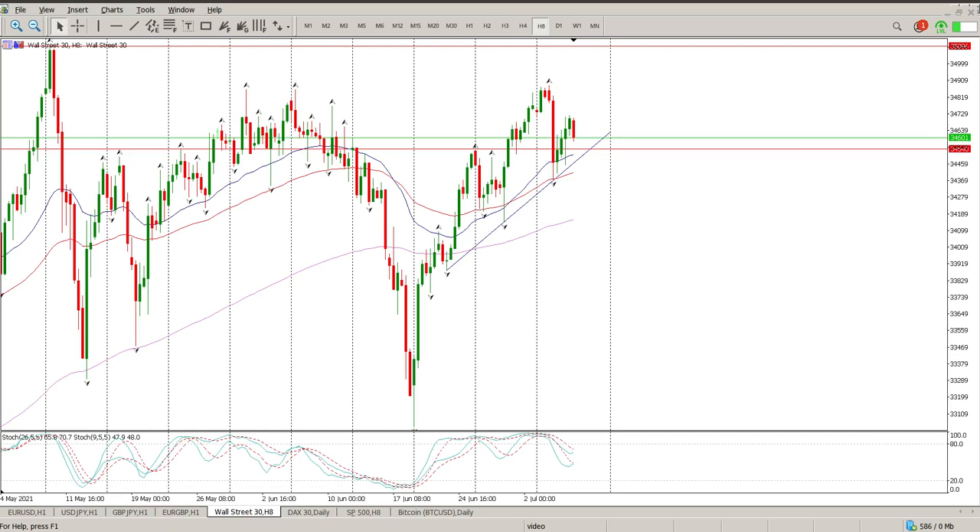Good morning everybody, this is your Dow Jones Day Trade Setups for today. We're pretty much going nowhere at the moment. We've had a big move down this week, a bit of a messy retracement, and this morning we're starting off with a red bar which has already gone below the previous green bar.